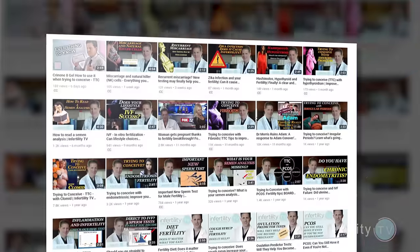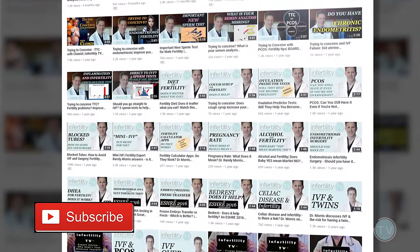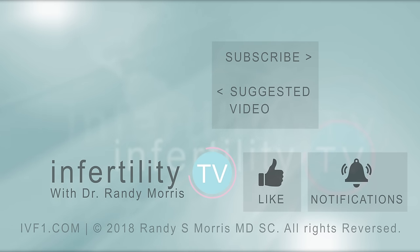All of our recommendations in the 100 or so episodes of InfertilityTV are based on actual scientific evidence. Patients who follow our advice are going to be more successful, so subscribe right now. If you like this video, remember to like it. Have a question? Leave it in the comments below — we'll answer. Subscribe for new episodes of InfertilityTV weekly, and click the link in the description to visit our website where you can register to become a patient.